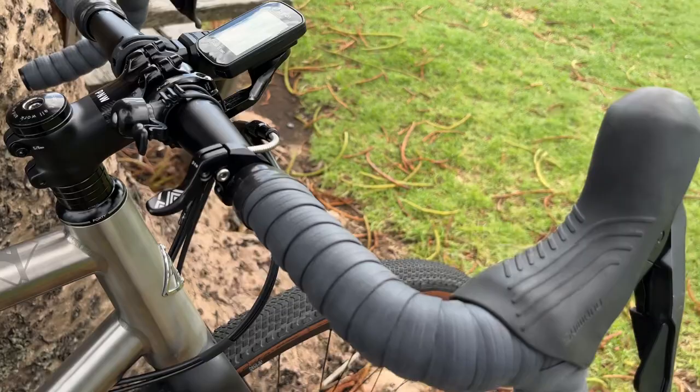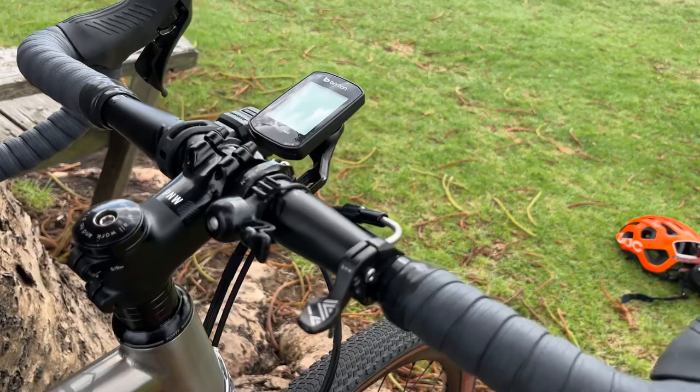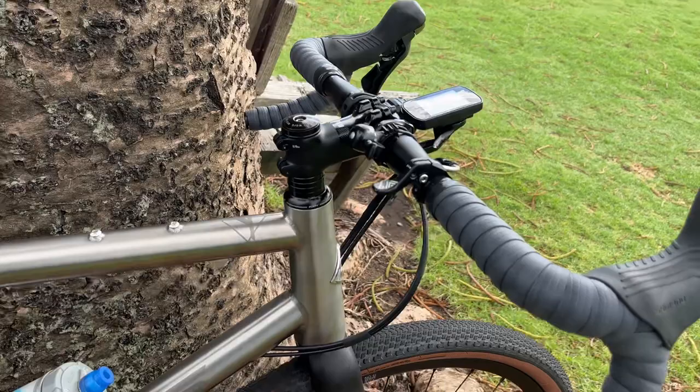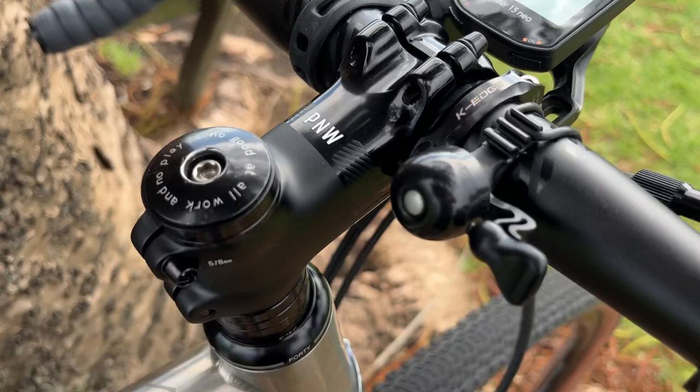Handlebars and stem from a company called PNW — Pacific Northwest, which gives you clues as to where they're from. A lovely wide handlebar that's about 53cm from memory. I'm about 6'3" in the old money, and being a big boy, having a nice wide bar helps. A shorter stem from the same company as well, and that stem cap can actually hold a GoPro mount, which is a clever little feature. A couple of King Cages — probably 15 years old, that pair — they've been on a lot of my bikes throughout.